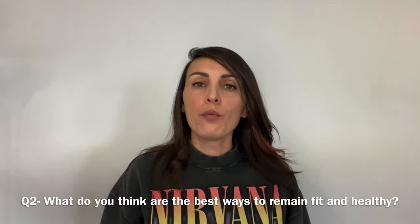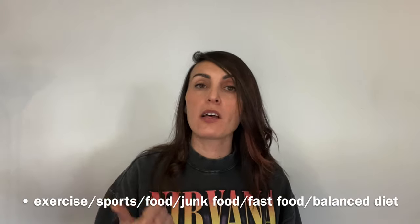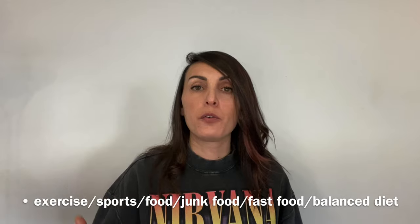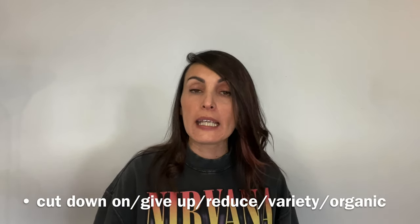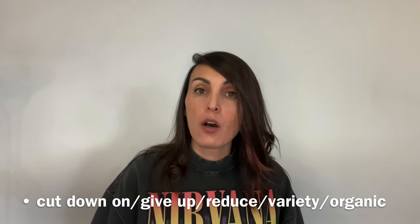Question number two: what do you think are the best ways to remain fit and healthy? The topic is health, which could also relate to sports and food. Vocabulary could include: exercise, all the types of sports you know, food, junk food, fast food, balanced diet, and verbs like cut down on, give up, reduce, variety, and organic.